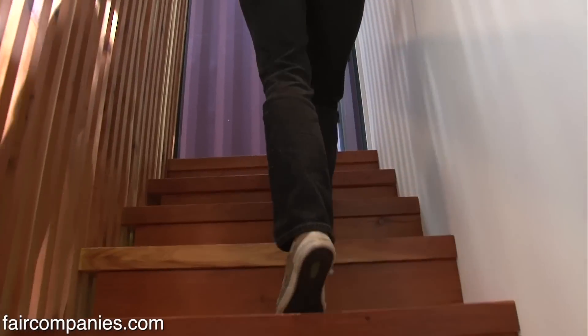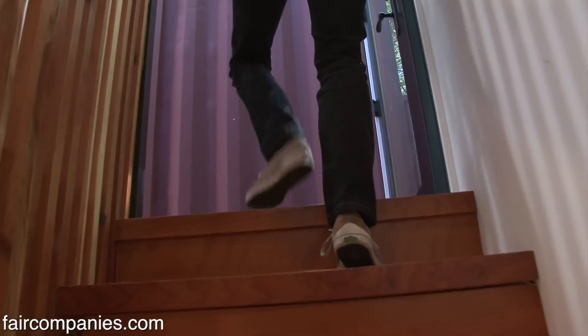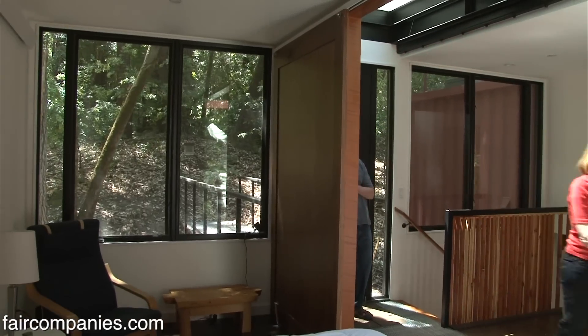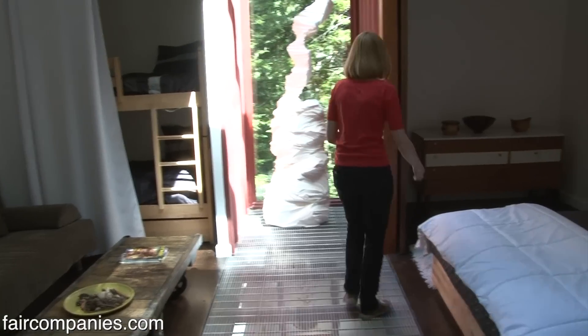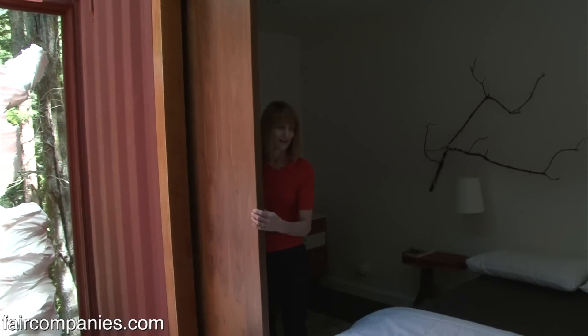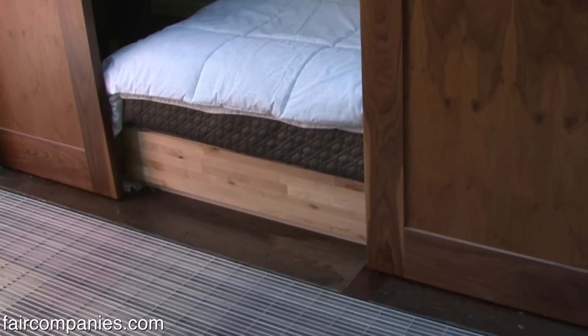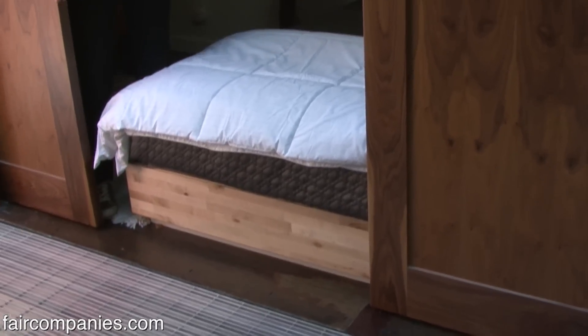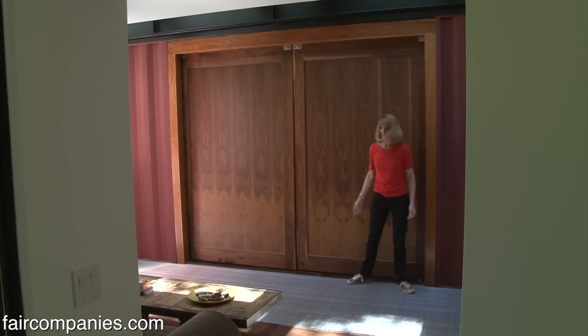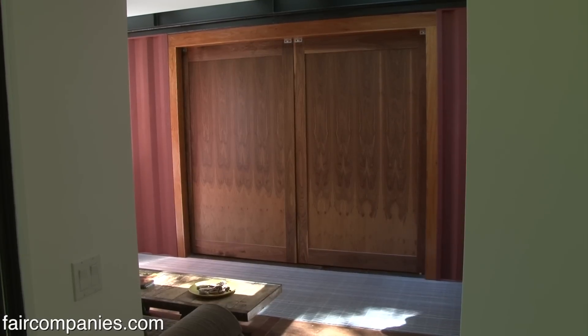Downstairs you don't feel like you're in a shipping container, but up here it feels more industrial — steel I-beams and all that. It's really one big room upstairs; if you want a little privacy there are doors you can close. The bedroom just barely has enough space to clear, but it does.